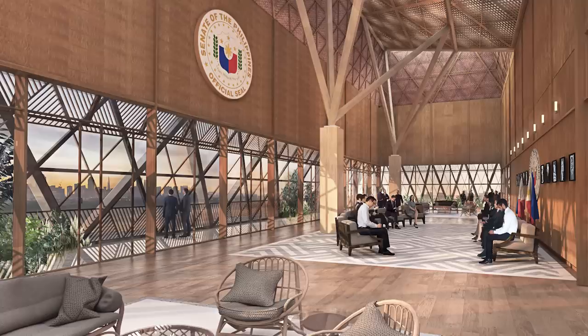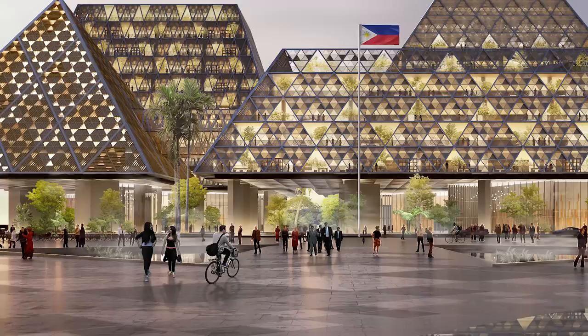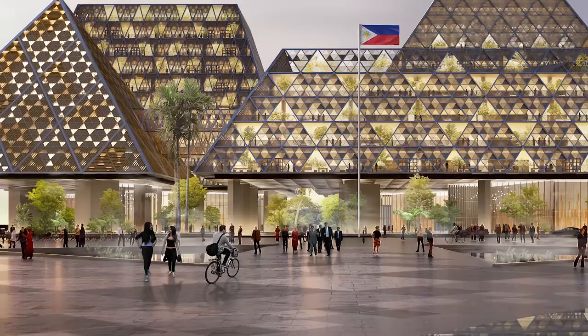The ceremonial hall overlooking the skyline of Manila will be an ideal place to represent the Philippines. A building like the Senate is not just a building — it is a symbol of a nation. Let the new Senate building become a vote of confidence in Filipino culture, and the national landmark that will usher the Senate to its next 100 years.